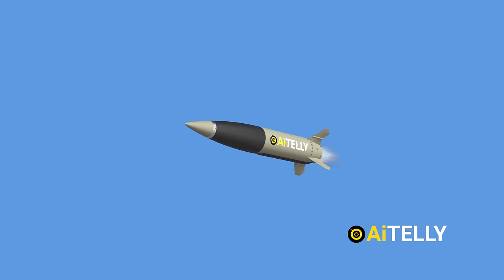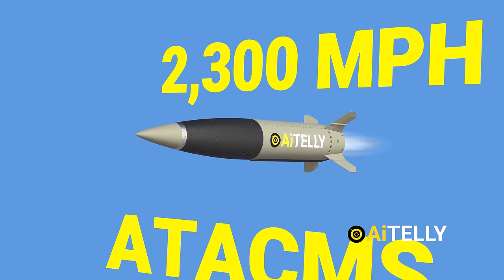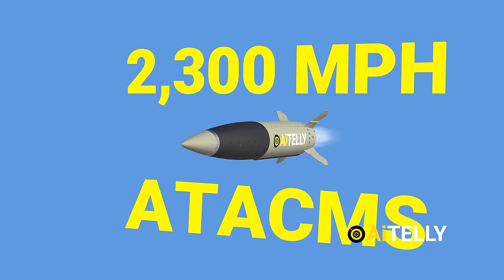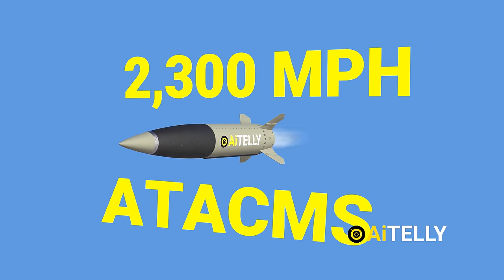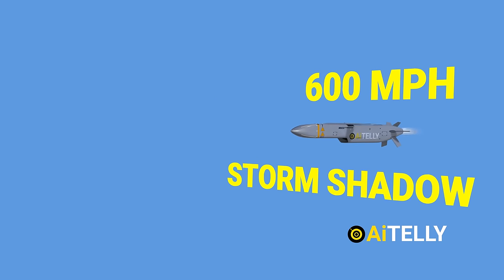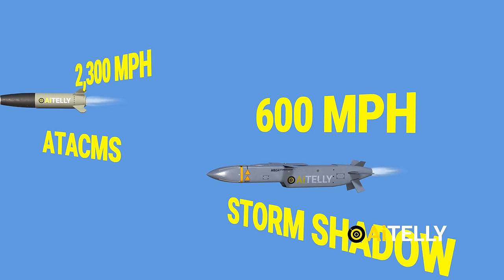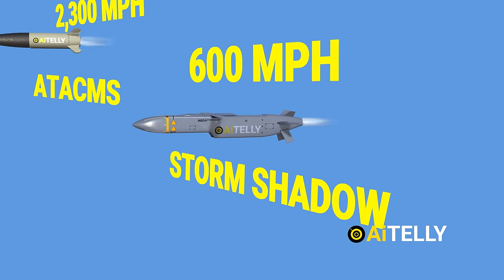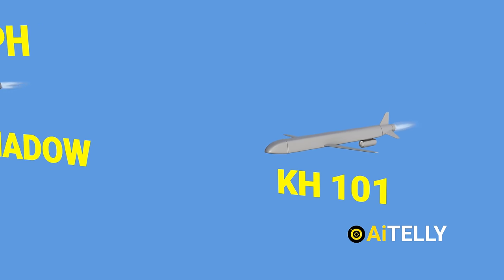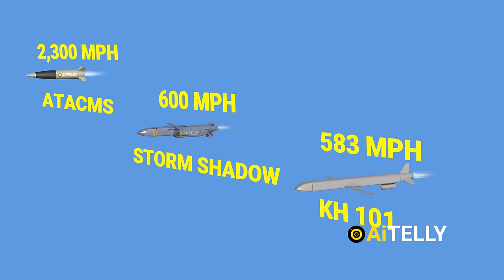This compact solid-fuel rocket reaches a mind-blowing Mach 3 speed, equaling 2,300 miles per hour — an astounding advancement in rocket technology. Comparatively, the French and British Storm Shadow missiles operate at a modest 600 miles per hour, dwarfed by the solid-fuel rocket's four-fold faster Mach 3 speed. Even the renowned Russian Kh-101 missile reaches just 583 miles per hour, emphasizing the ATACMS rocket's exceptional velocity.